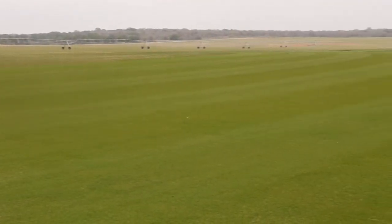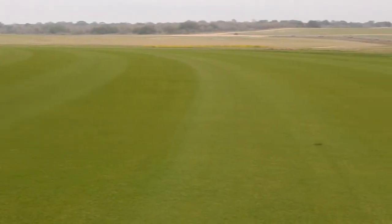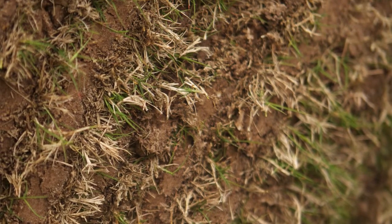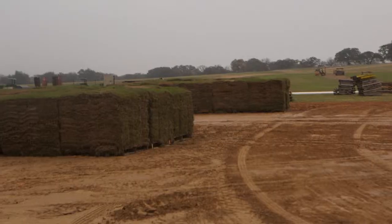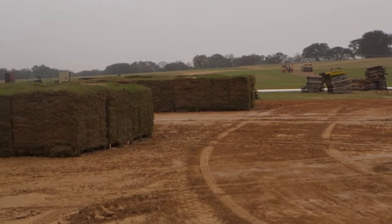This particular grass is between 12 and 15 months of age, and we also provide the installation side of it. So we're pretty much involved from the start of the grass until the actual application of it.